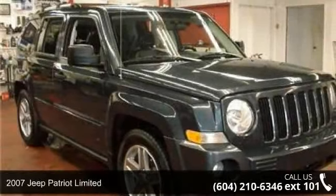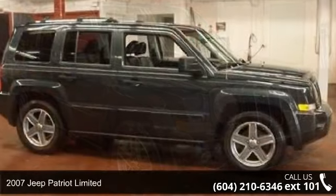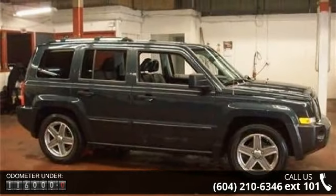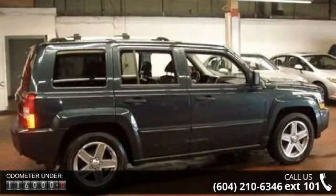Imagine yourself in this 2007 Jeep Patriot Limited. If you are looking for an automobile with great features, look no further. This vehicle comes with a reliable 4-cylinder engine connected to a smooth shifting automatic transmission.